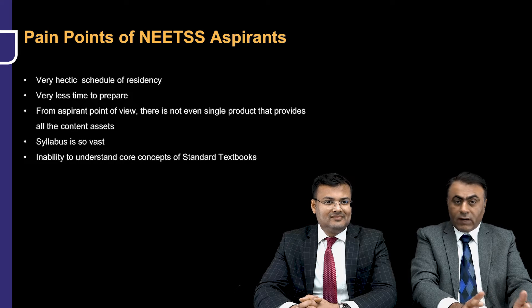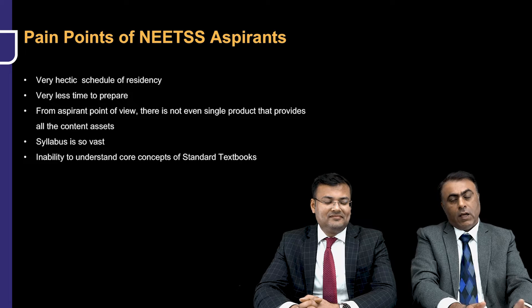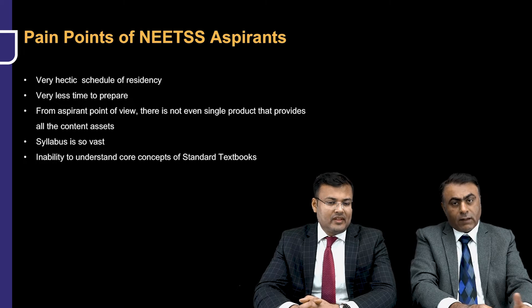The syllabus for surgery is very, very vast — one of the biggest subjects in medical science. It covers everything from head to toe, multiple specialties. You have to go through different standard textbooks like Sabiston's Textbook of Surgery, Bailey and Love, Schwartz's Textbook of Surgery, and apart from this, for certain specific sub-specialty topics, you have to go through other books as well.